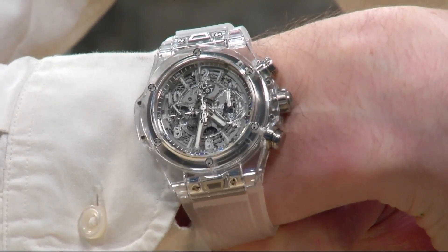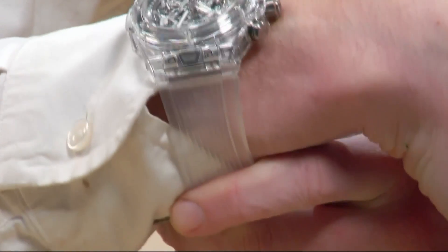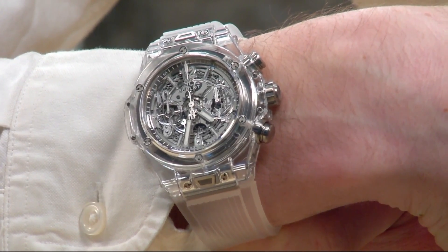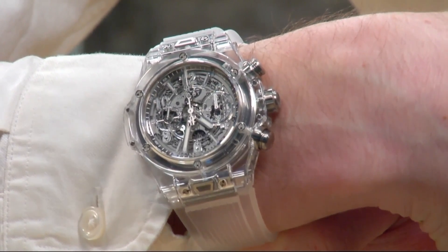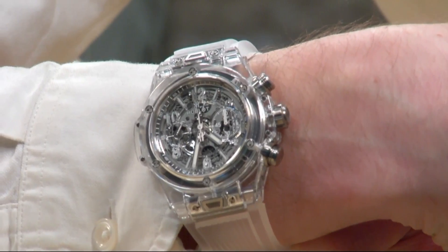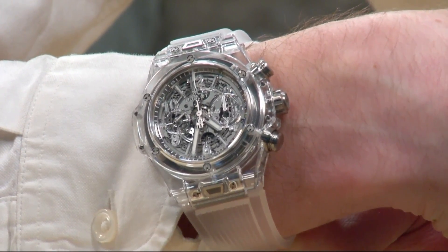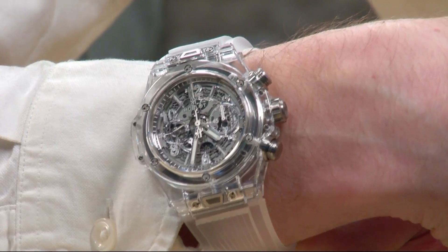If you're familiar with the silicone gummy straps on a Swatch, that's exactly what this is — which means you'll probably get about two years out of it rather than the four to five you get out of a rubber strap. But it's also a lot more comfortable on the wrist, and with this strap architecture it's super easy to just swap out to a new one when the time comes.